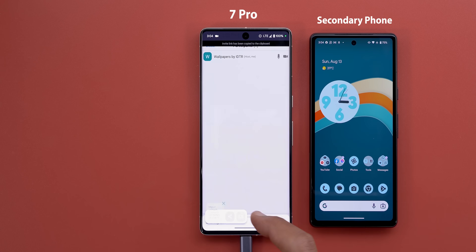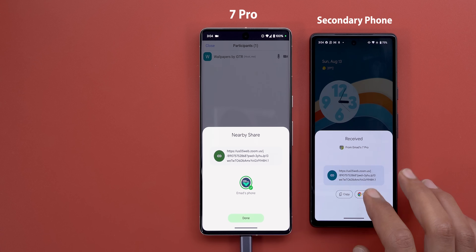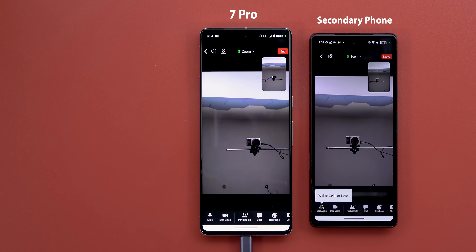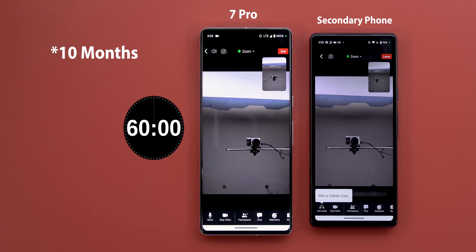Test number one will be a Zoom meeting for one hour. Let's see how well the 7 Pro will perform with Android 14, keeping in mind that I've been using this phone as my daily driver for the past nine months and the battery is definitely not in the same condition. So even if I got the same results, that will be an improvement on its own. After each test I will show you the results of the previous video next to today's one, but if you want to watch it yourself you will find the link in the description below.